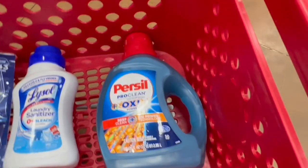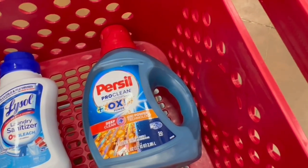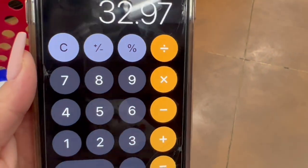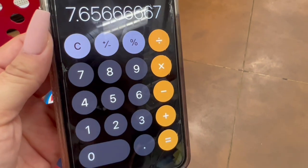Now let's say you don't want the Lysol or the Finish and you want only three Persil products. Thirteen ninety-nine times three equals forty-one ninety-seven. Subtract the three-dollar coupon: thirty-eight ninety-seven. Minus six dollars from Ibotta: thirty-two ninety-seven. Minus the ten-dollar gift card: twenty-two dollars and ninety-seven cents, which is seven dollars and sixty-five cents each.